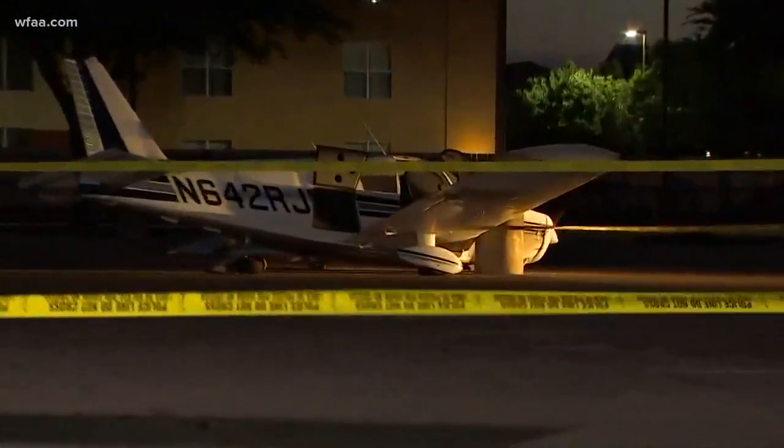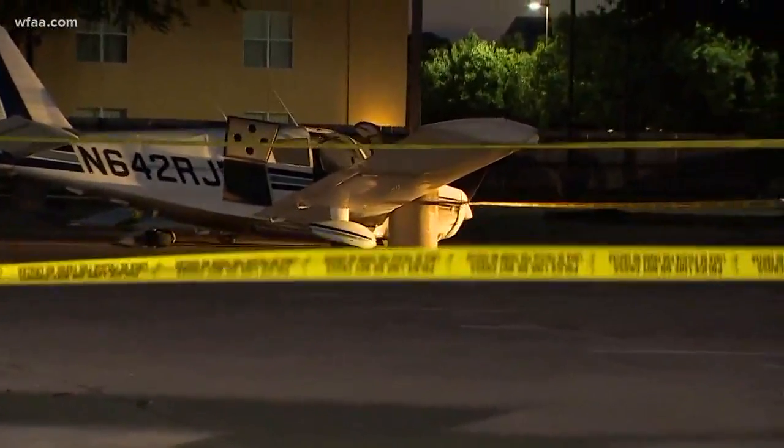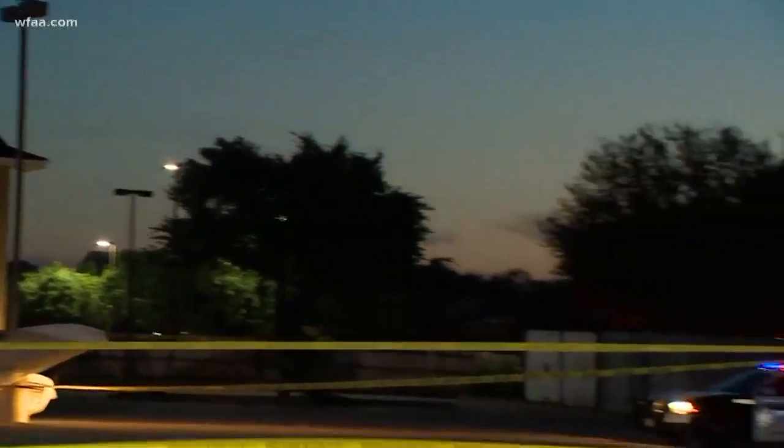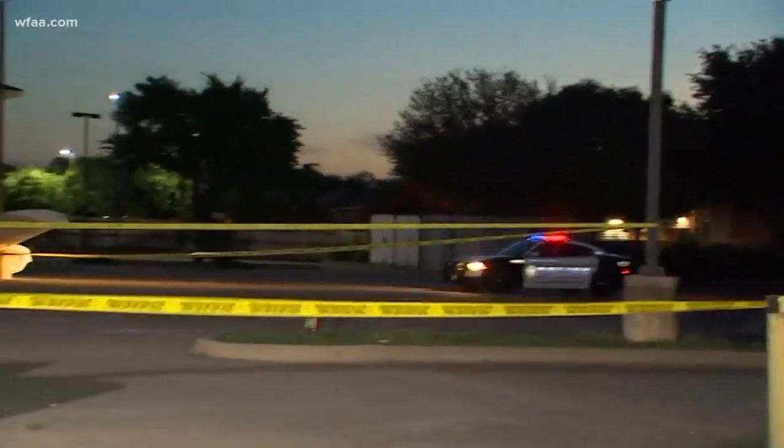This is a crazy story. People have been driving by checking this out because you certainly do not see this every day. Take a look right here — this is a small plane that landed in this parking lot. And as you can see when you look at the area, there's really not a lot of room; there's a hotel back there, and also apartments and houses. It's a good thing that this plane stopped where it was.